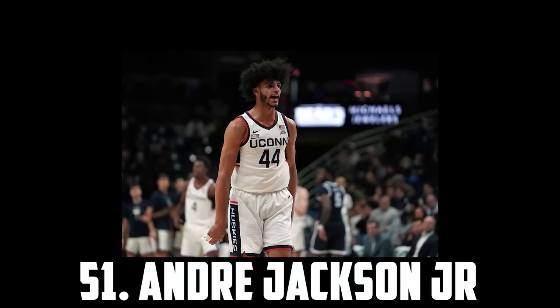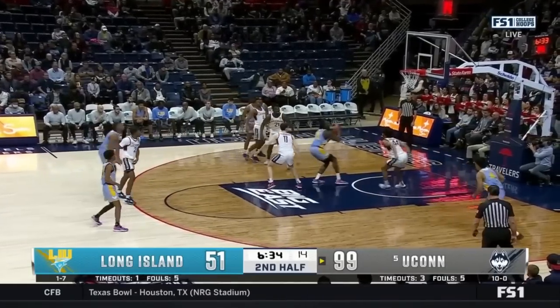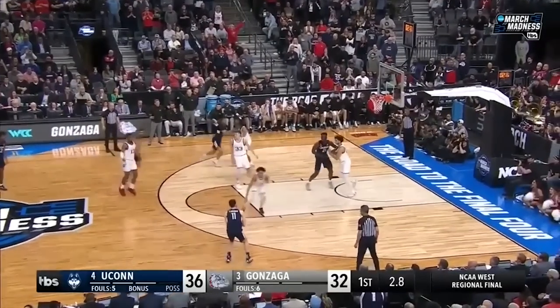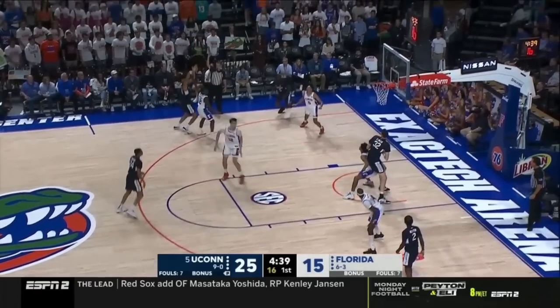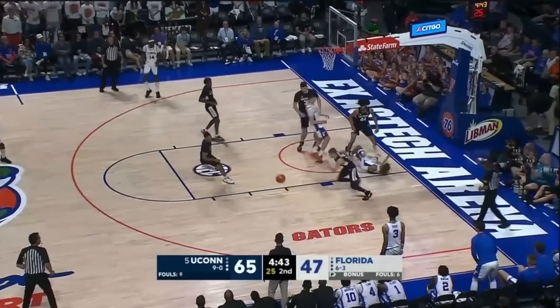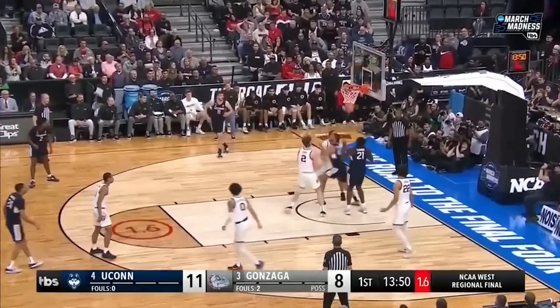At 51 I have Andre Jackson Jr., the 6'6 wing out of UConn. Ajax is an elite athlete and a defensive playmaker. He can facilitate, attack the rim and knock down the occasional 3, and he was a huge contributor to the national champions and really made an impact despite the counting stats. So with his performances in the tournament, I think he'll get a lot of interest in the second round. But for now I have Ajax at 51.